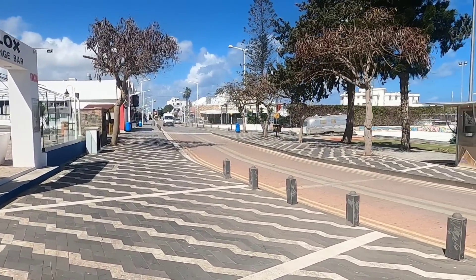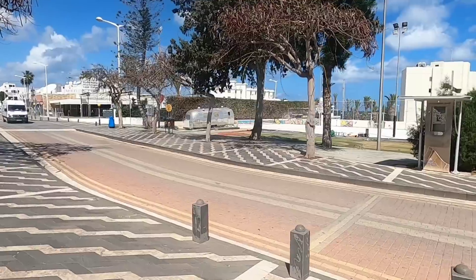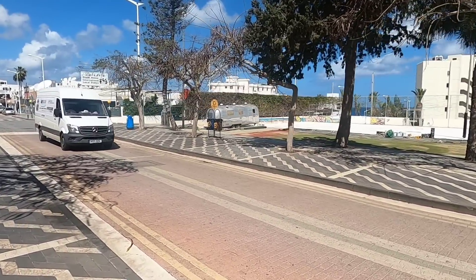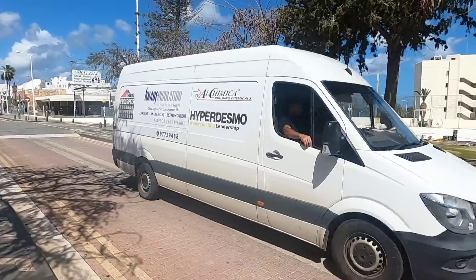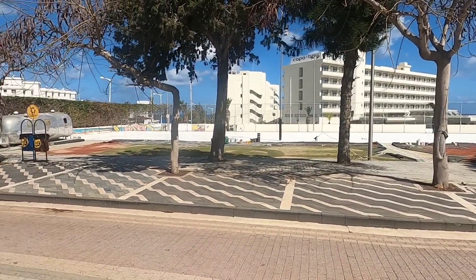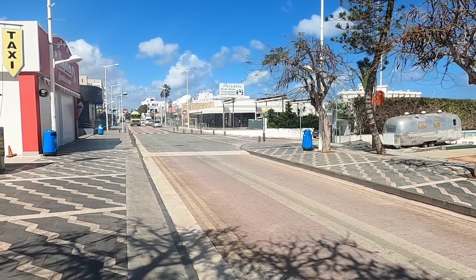There's the old Luna Park site. Apparently there's going to be tennis courts or something down there. There's even a cement mixer coming up.